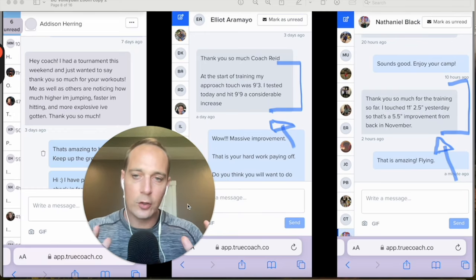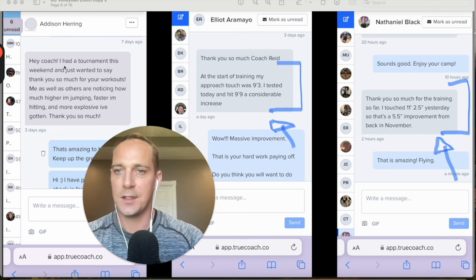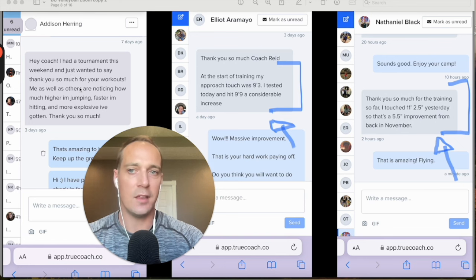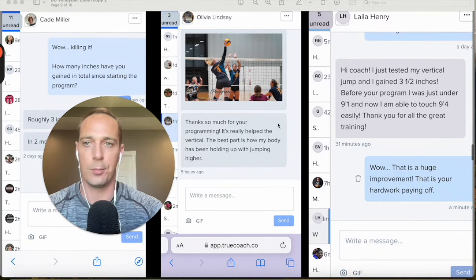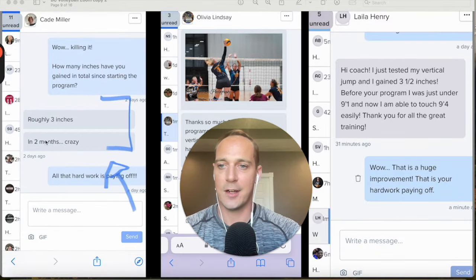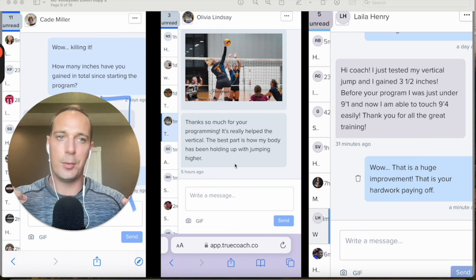I want to showcase some real results of Vert and Strength athletes — these are conversations directly out of the app. Addison says she had a tournament and others are noticing how much higher she's jumping, faster she's hitting, and more explosive she's gotten. Elliot is touching six inches higher. Nathaniel touched 11'2.5" for the first time — a five and a half inch improvement since starting the program. Cade is touching three inches higher in two months. Olivia says the programming has really helped her vertical and the best part is how her body is holding up with all the jumping.